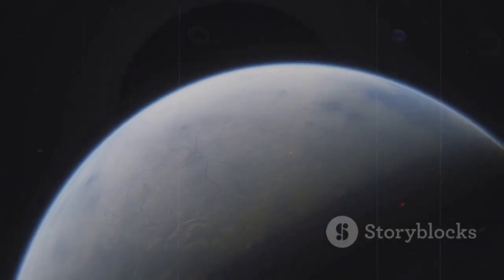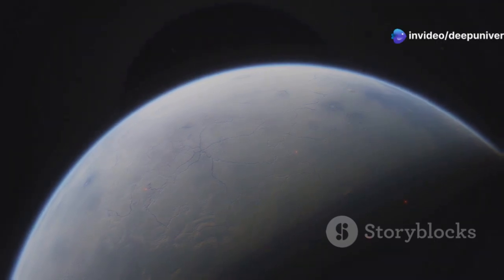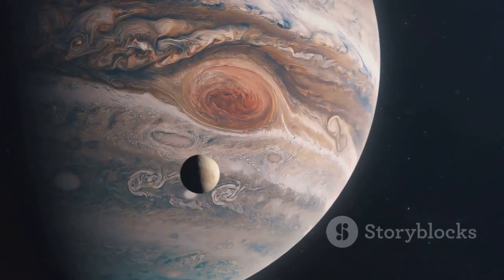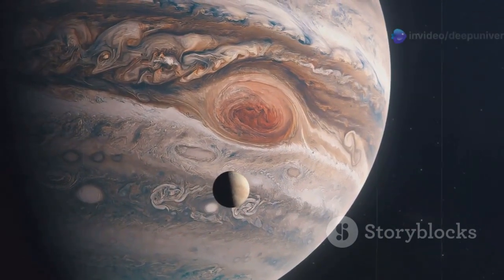Triton's surface is a canvas of nitrogen ice, painted with streaks of dark material. This alien landscape is sculpted by nitrogen geysers that erupt from beneath the surface, spewing plumes of nitrogen gas and ice particles high into the thin atmosphere.